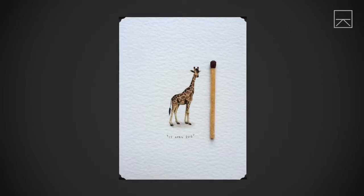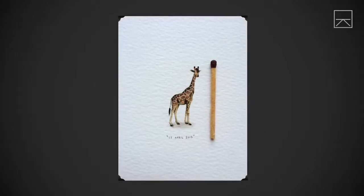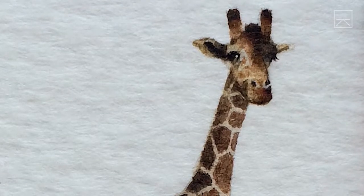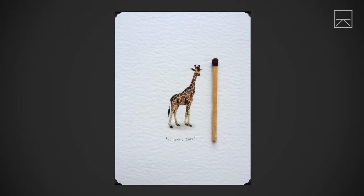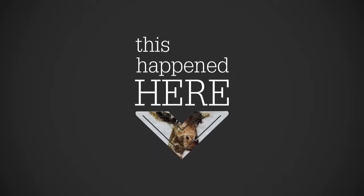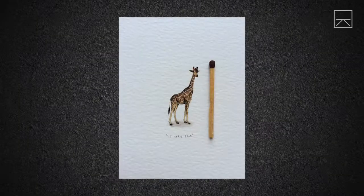This image is beautiful, highly detailed and slightly bizarre. It is either the world's smallest painting of a giraffe or the world's largest matchstick. Either way, I've got to know how they did this. It's obviously a miniature.